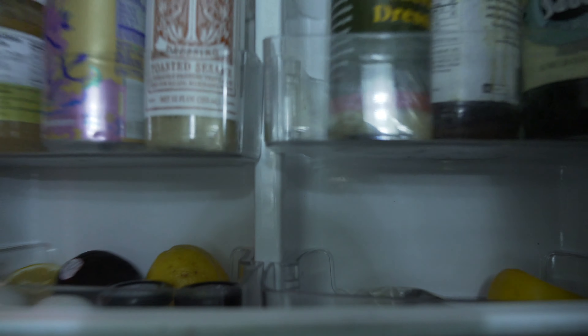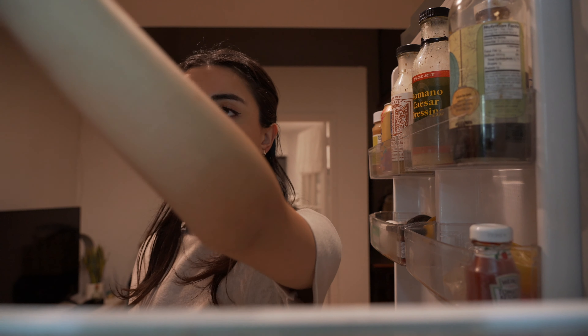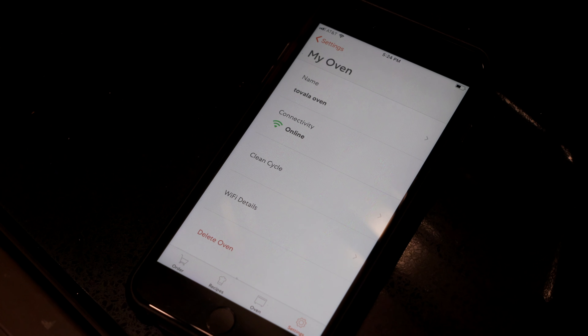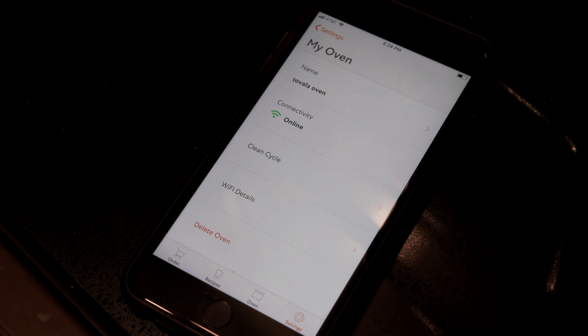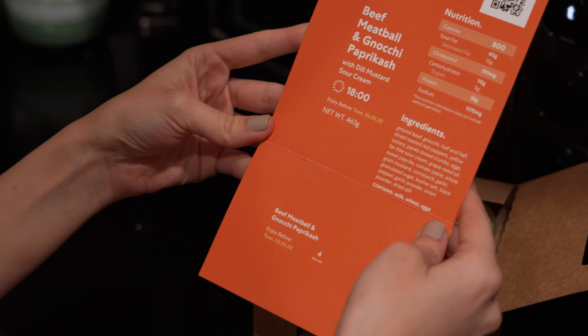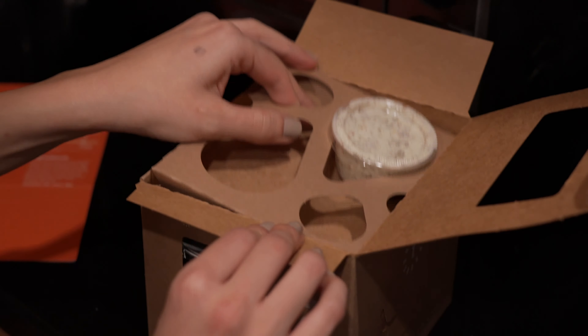I get home different times every night and sometimes it's too late to get something healthy, and if I haven't meal prepped I'm just hungry and confused. Tovala is a meal delivery service and smart oven that saves me a lot of time and offers healthy meals for my very busy schedule. You just have to set up your oven, pick your own chef-crafted meals, and it changes every week so you have variety. For this night I'm having meatballs and gnocchi, and it's so easy.